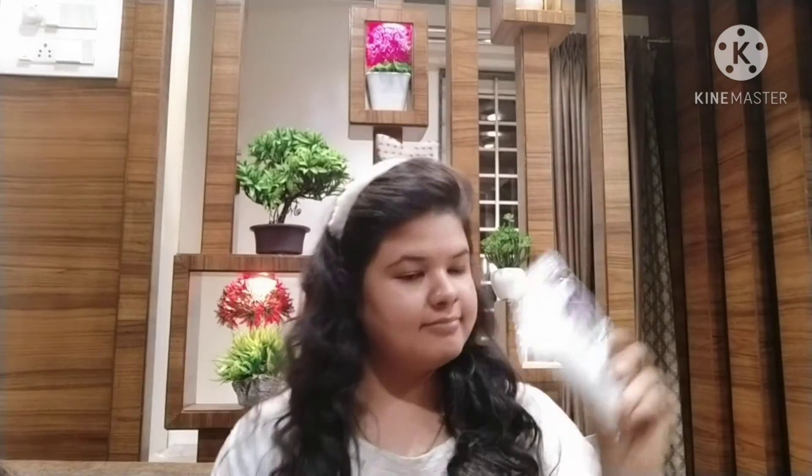Hi guys, welcome to my channel, I hope you're doing good. Now I'm going to share my makeup look — get ready with me. I'm going to clean my face with a wet wipe and get ready for a short day.